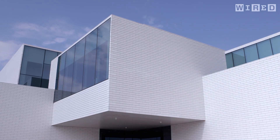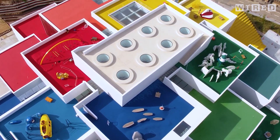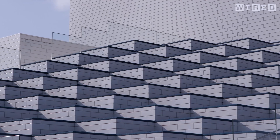The architecture firm Bjarke Ingels Group designed a building especially for the display, exhibition, and interaction with Legos. Of course, the building itself looks like it could have been designed using a model from Lego bricks. Each gallery is like a block intersected with other blocks.